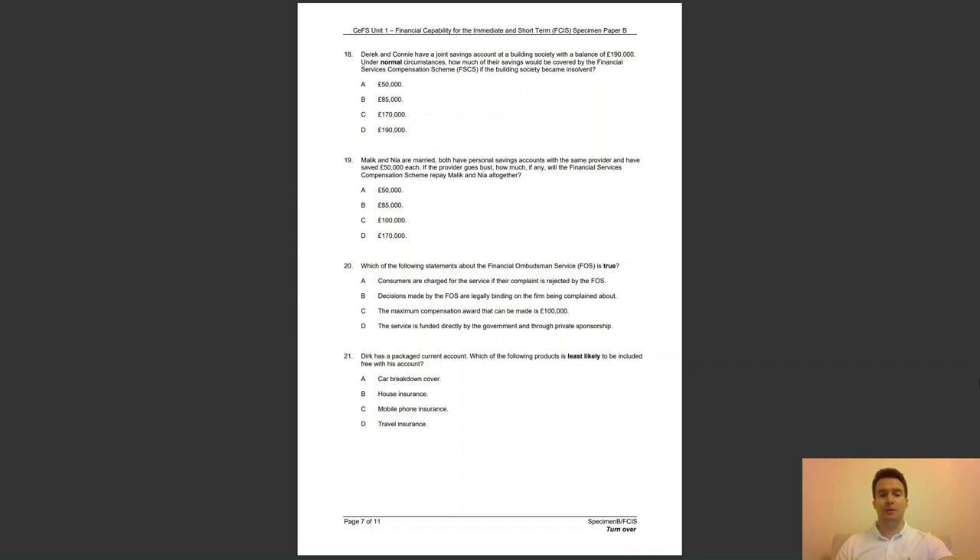Question 21: Dirk has a packaged current account. Which of the following products is least likely to be included free with his account? Is it A, car breakdown cover; B, house insurance; C, mobile phone insurance; or D, travel insurance? The answer to question 21 is B — house insurance would not normally be included as people's needs differ in terms of the amount and type of cover required.